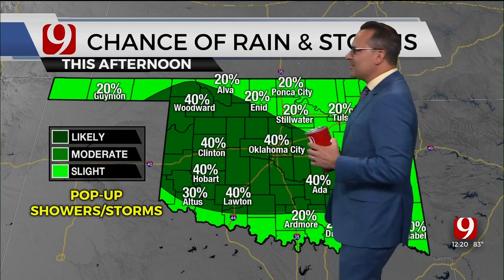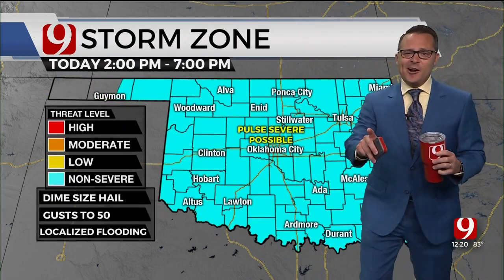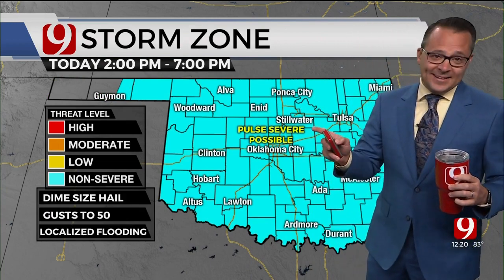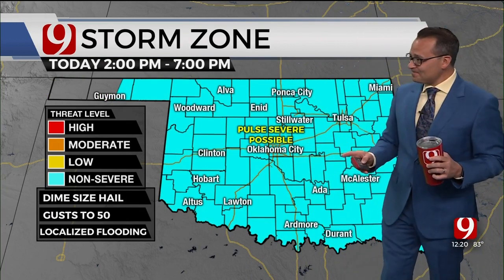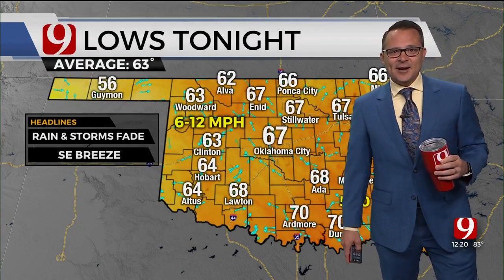Excuse me, I need to drink some water — I've got a tickle in my throat. Pulse-type air quality is pretty bad, and the allergies are also bad. Small hail, gusty winds, and some localized flooding are possible with these storms.